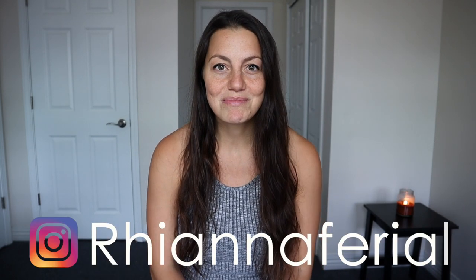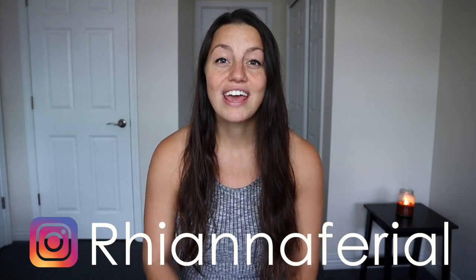I want to make it very clear ahead of time that this video is not to bash AAs. I am a CRNA, but I'm not making this video to put down AAs or talk bad about them. I'm making this video to simply educate and inform everybody who's interested in anesthesia. So with that being said, let's get right into the video.